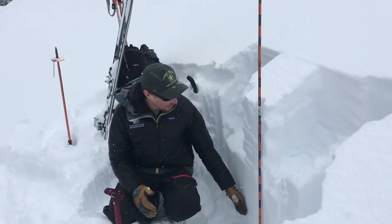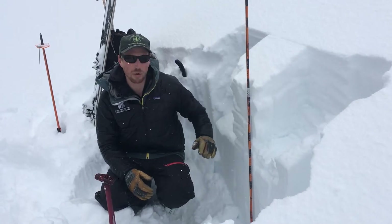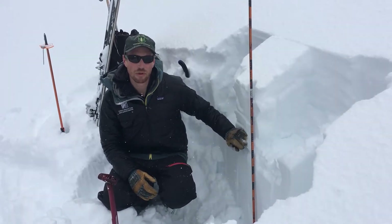You only have to dig about three feet deep. The snowpack is over six feet, but it only takes 20 minutes to dig down to a quick extended column test to rule this layer out.